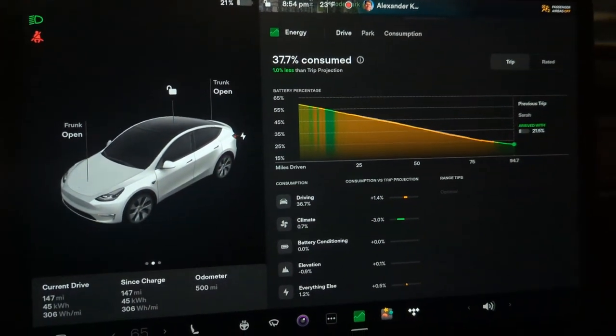Overall, just an incredibly smooth ride. The autopilot autosteer feature is remarkable. The sound system is incredible, and it's just a comfortable car all around.